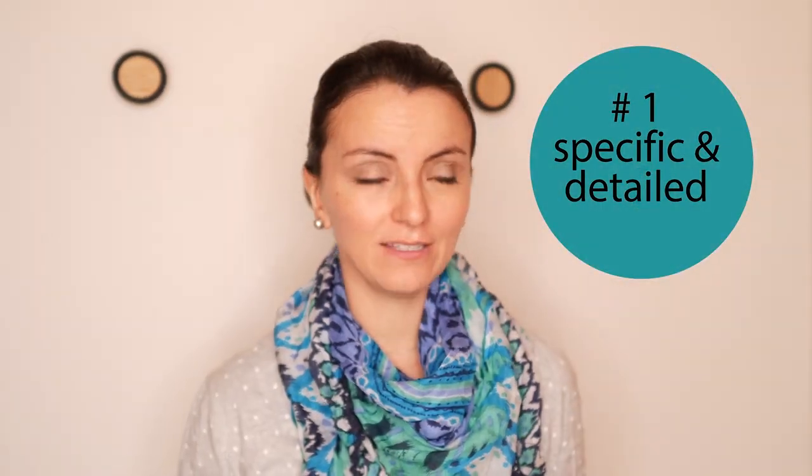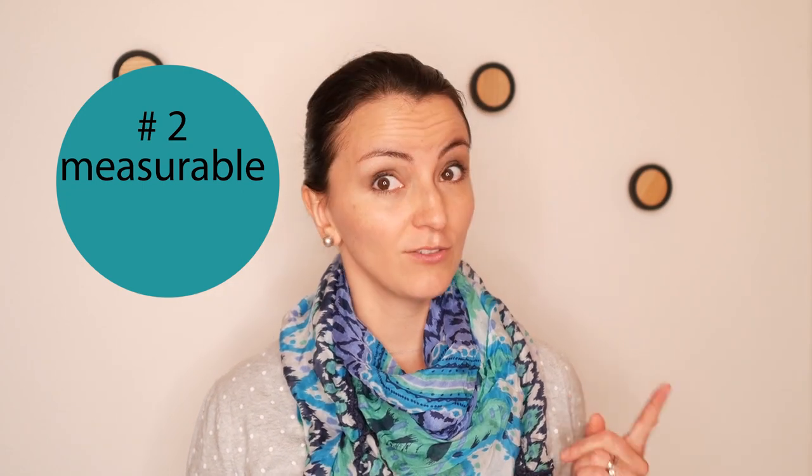So here are the five tips for you to set yourself powerful short-term goals for your multilingual family. Number one: specific. Your goals need to be specific and detailed. Number two: measurable. How are you going to know that you have reached your goals? You have to think about that.